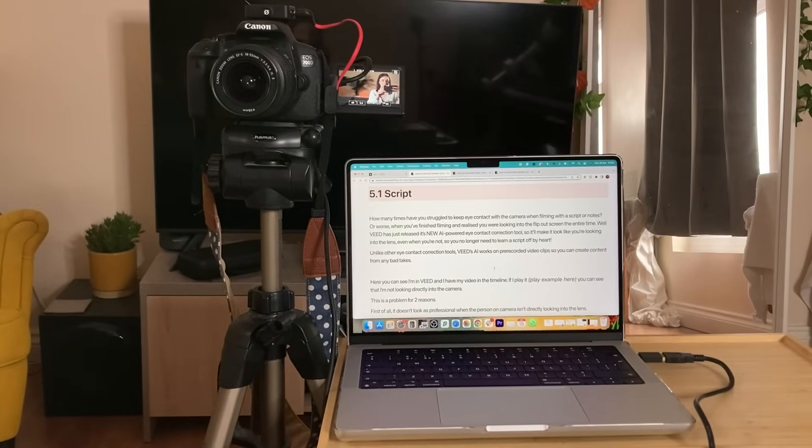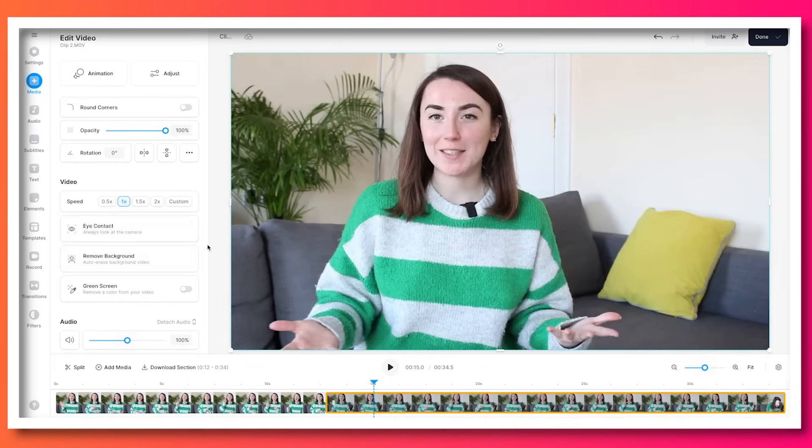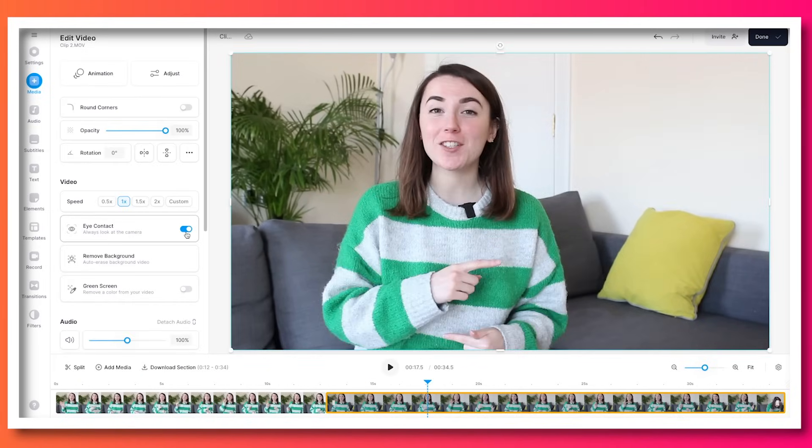Also, a quick tip for filming: while the AI can fix your eyes, it can't fix the position of your head. So when filming, keep the script off to the side of the camera. And if you film in multiple takes, you can add new clips and repeat the process.